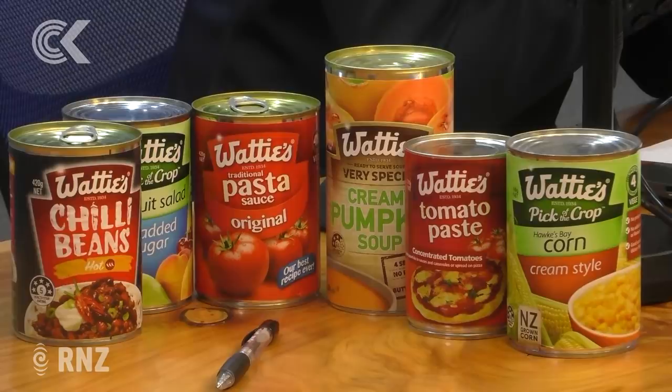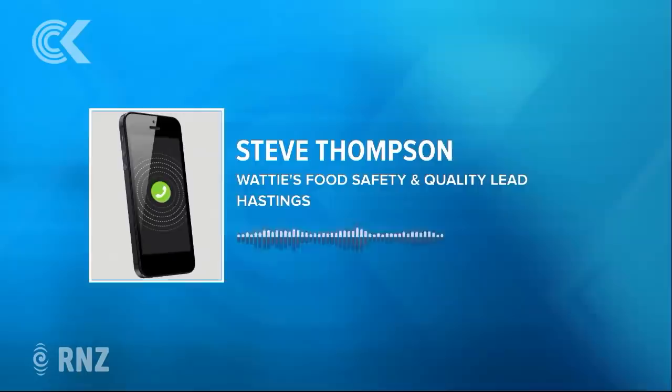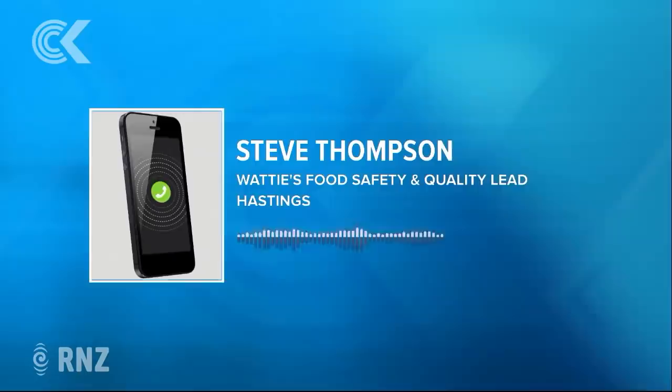There isn't an expiry date on the can. There's something called a Julian code, which is a series of numbers and letters. What that does is allow us to have complete traceability of that product — when it was made down to the minute, the date it was made, the product in it, what line it was made on. It contains all the traceability information that we need.